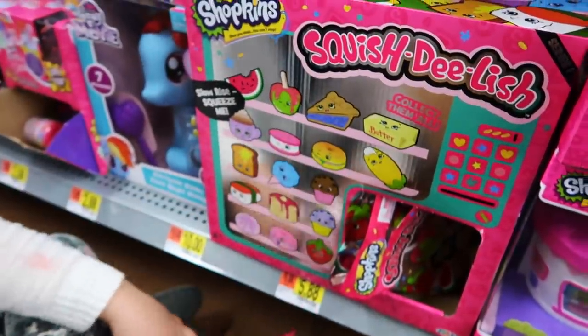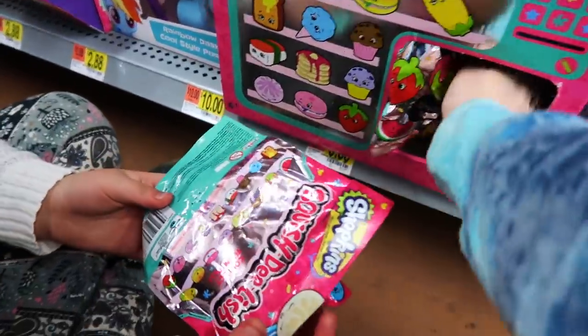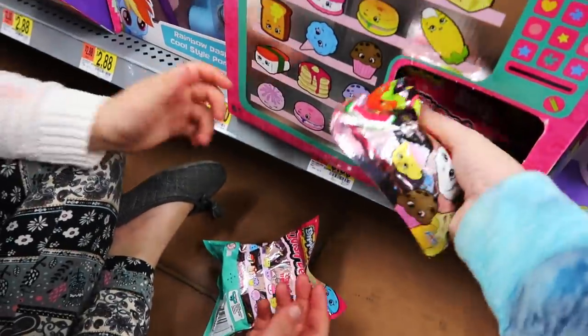I know it. Oh no, Mama! This is the butter. Yeah. Oh! There's nothing in there. Somebody opened it and took it.